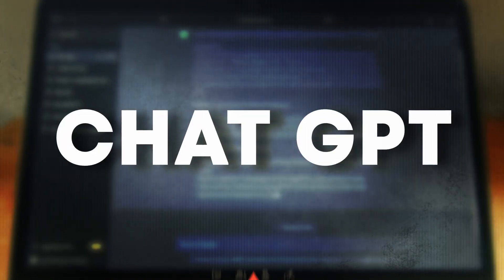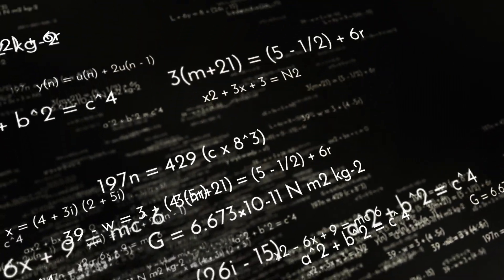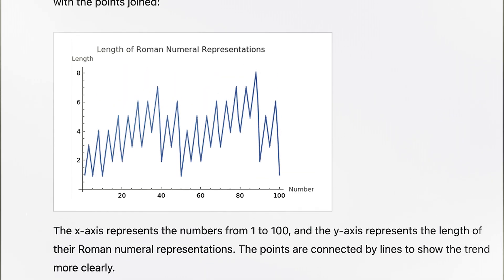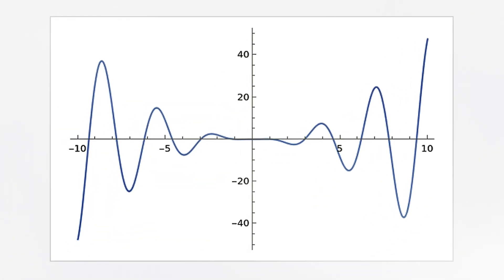Calculate easily with the Wolfram plugin. This is a must-have for students, engineers, or anyone dealing with intricate calculations. It provides step-by-step solutions, visualizations, and clear explanations of mathematical concepts, making your work a breeze.